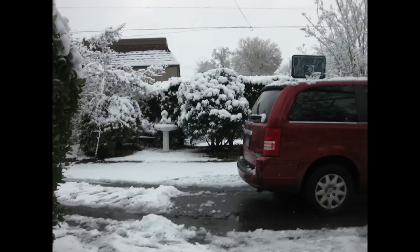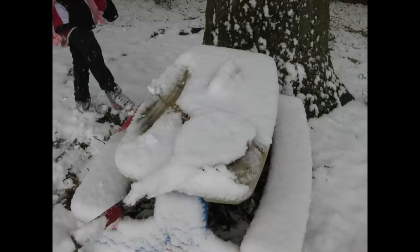They have so many memories in that house—good and bad, so much struggle and so much joy. She absolutely loved raising their children there.